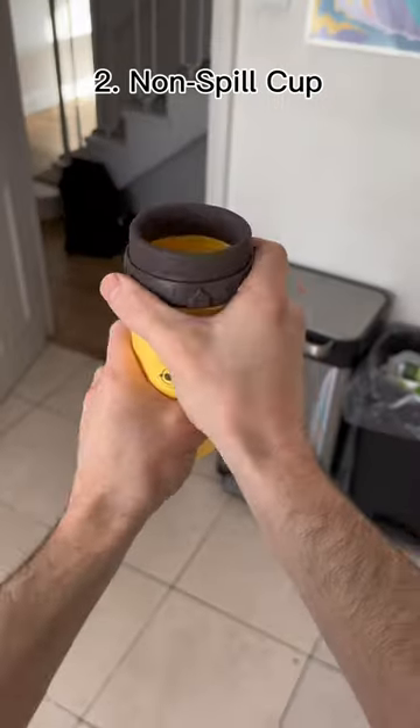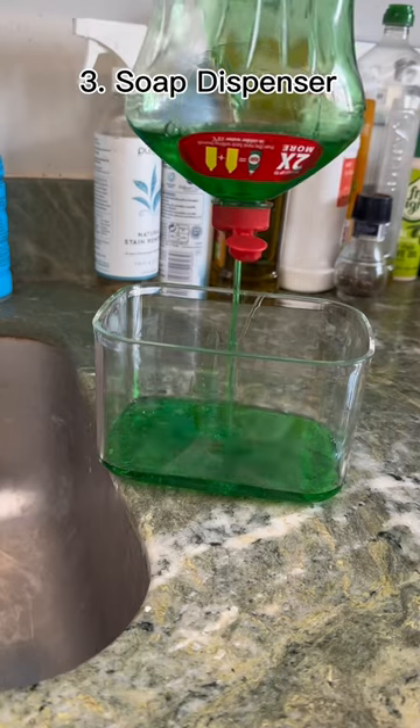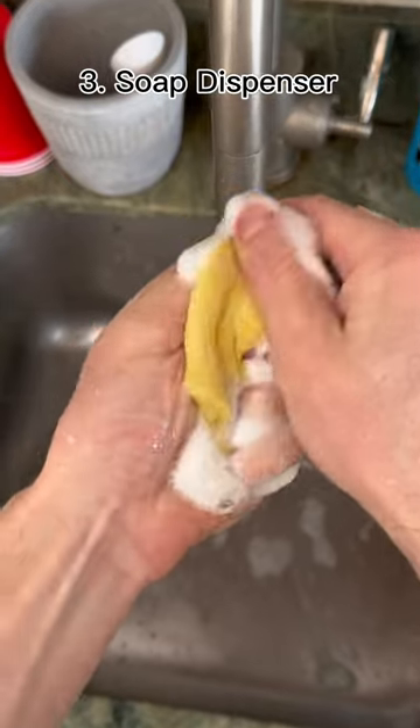This is a non-spill cup. It tightens when you twist it to stop water coming out. This is a kitchen soap dispenser. All you have to do is push down and it gives you the perfect amount of soap.